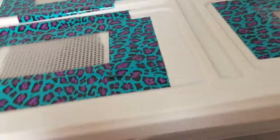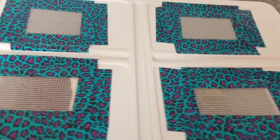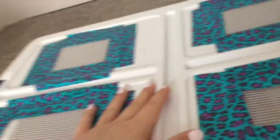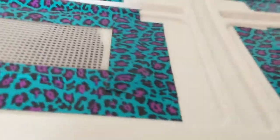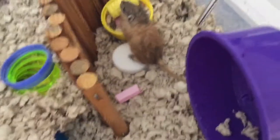For some reason the footage of me getting my gerbil got lost or deleted somehow, so sorry about that. This is a temporary cage — I haven't made the one I'm going to be using yet. It's probably going to take a little bit longer to make, so for now they have this cage, but it's still pretty big for the gerbil.